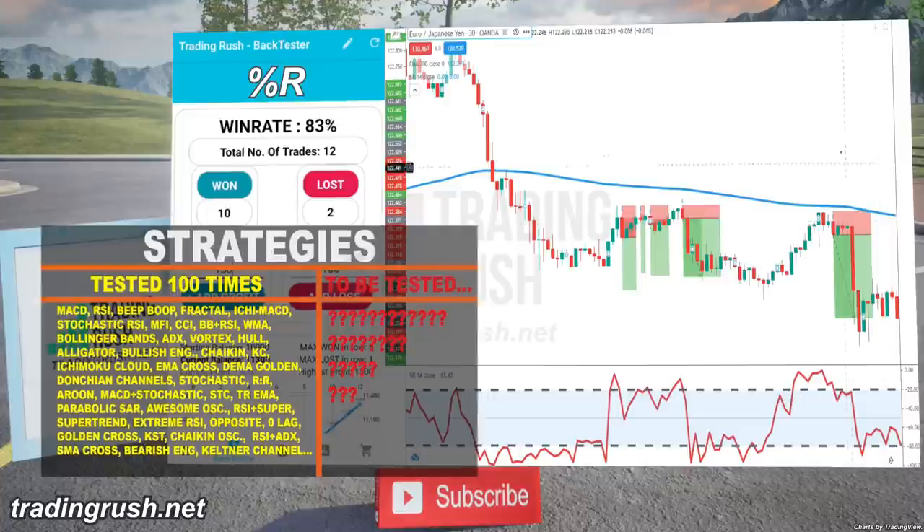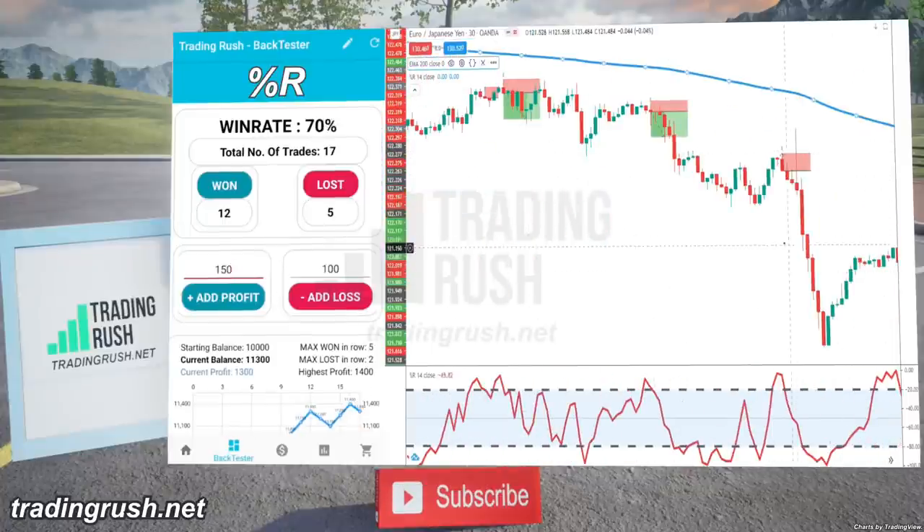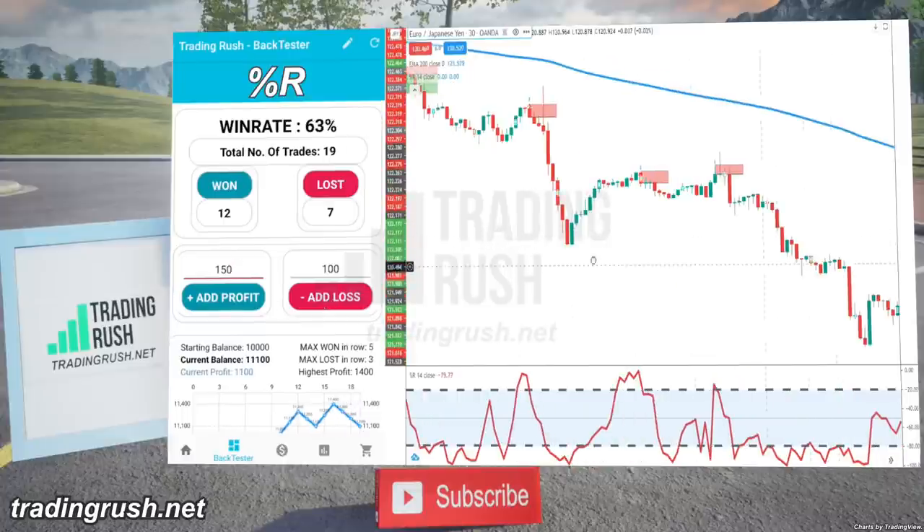When I tested the Williams Percent Range indicator 100 times, I found out that it does a faster job at detecting the end of the pullback.